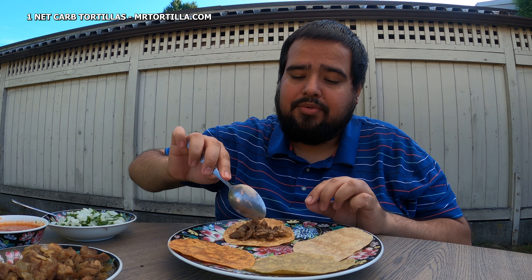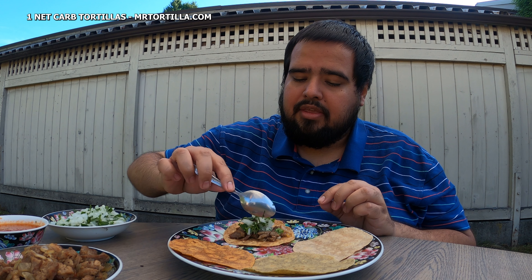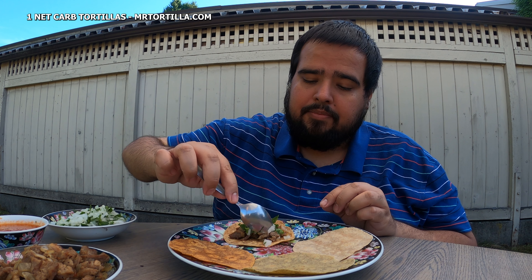We're gonna try the Pico de Gallo tortilla first. Getting some taco meat here, putting it on — there's no better way to try this out than by making tacos. Adding some onion and cilantro; you can't have a taco without that. And a little bit of homemade salsa. Let's give it a try — thank you Mr. Tortilla for giving me an opportunity to try out these amazing one net carb tortillas.